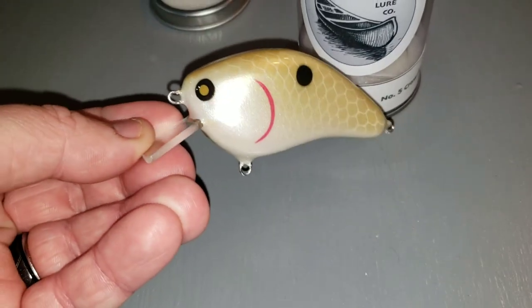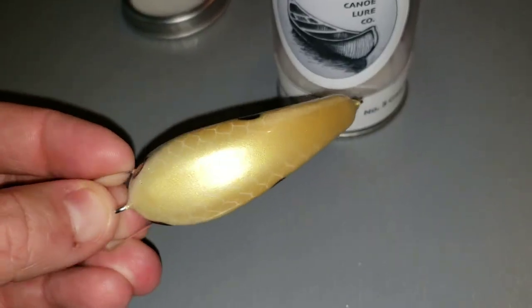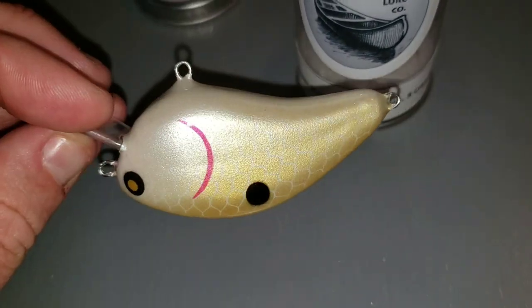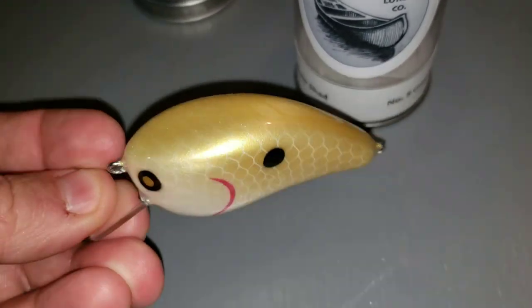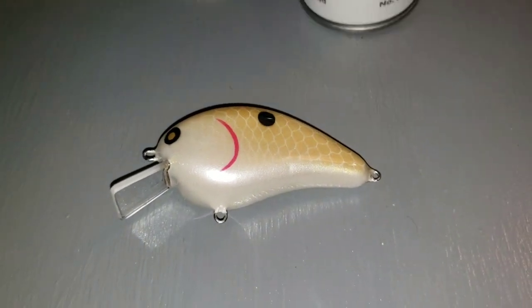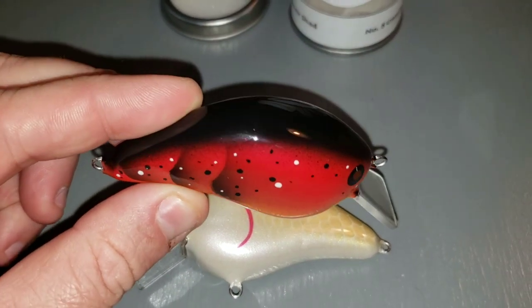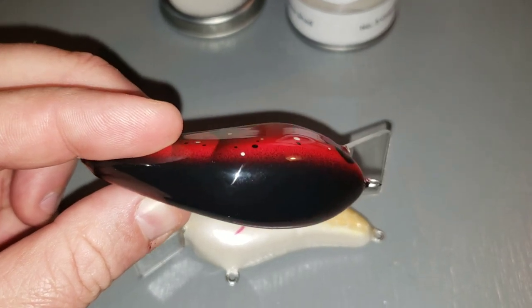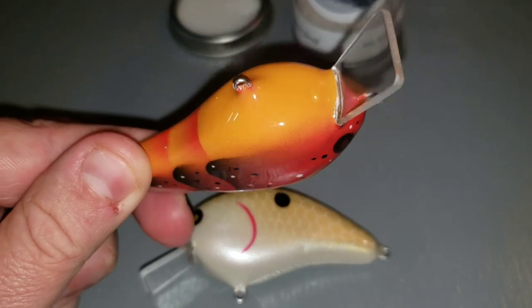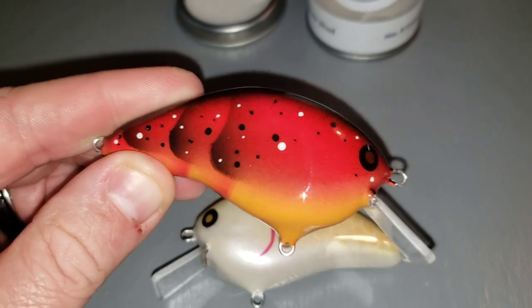Symmetrical — looks really good. Really consistent airbrushing. Really nice clear coat. Let's check out the other bait, which is called the number five crawfish. Really consistent airbrush work.